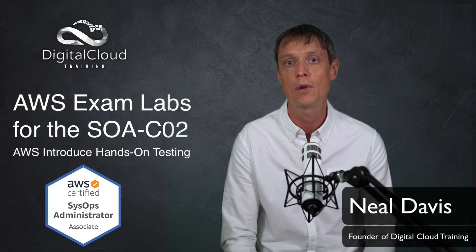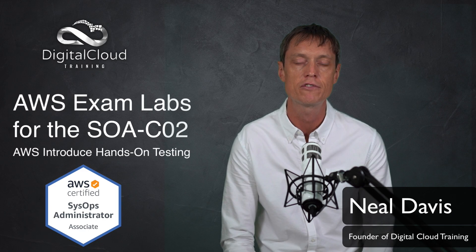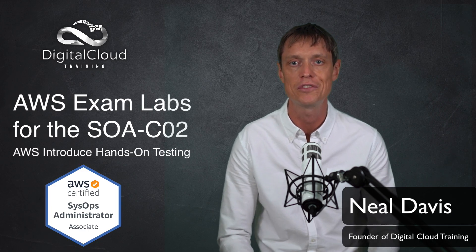I've also written up a blog article where I've linked to the exam guide and the sample questions, and given my thoughts and feelings about the new developments.